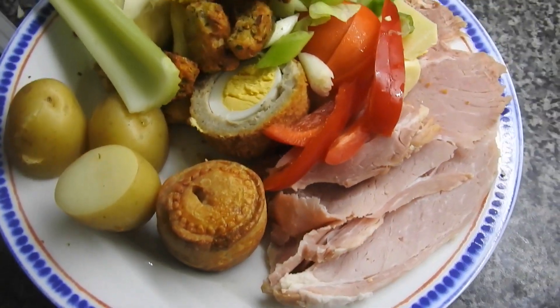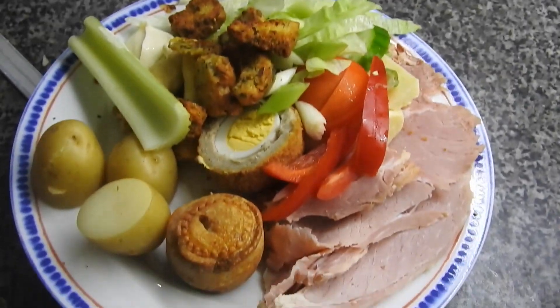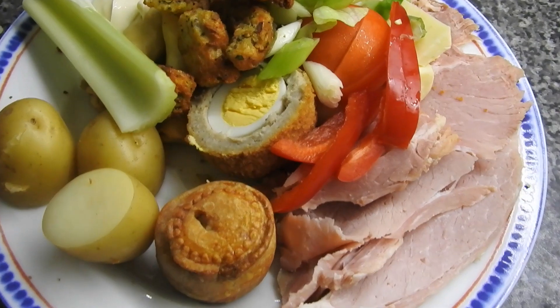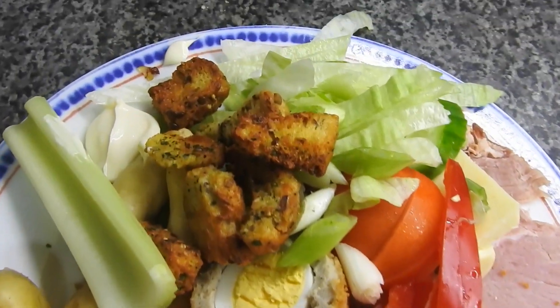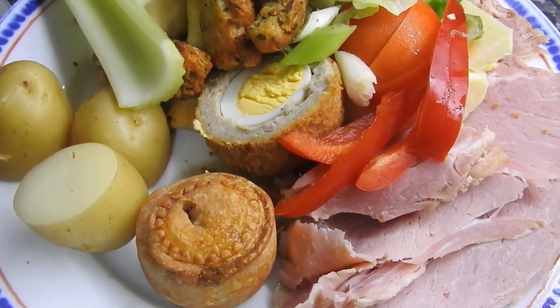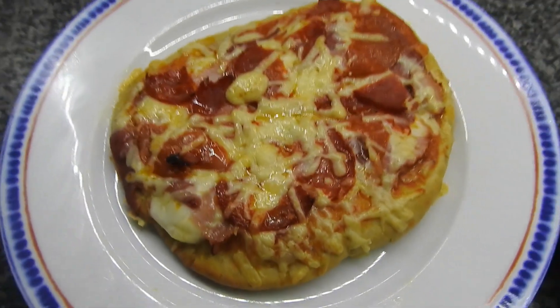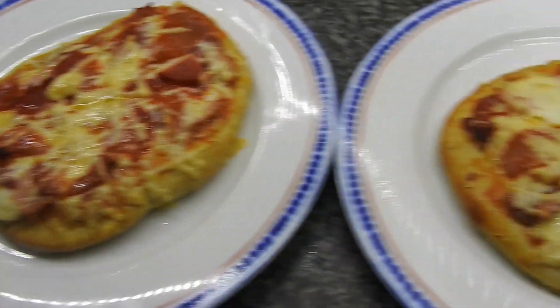Hi guys, welcome back to Mommy Cooks Homemade and what we eat in a week. This is rabbit food — these are homemade air-fried croutons. They were so good; I don't know why we never thought to do them before, but they were absolutely delicious.